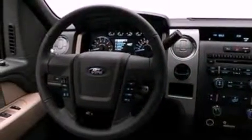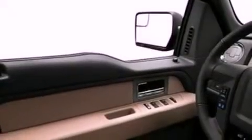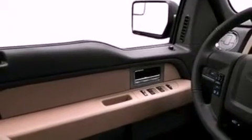Its top features include cruise control, keyless entry, a CD player which can read MP3s, aluminum wheels, a passenger-side vanity mirror, and fog lamps.